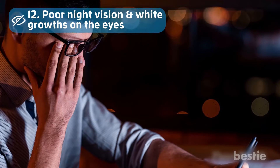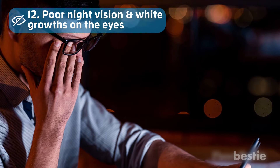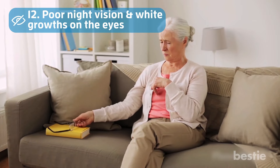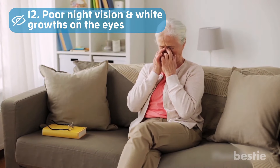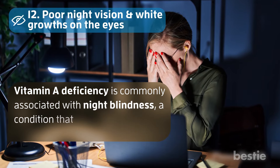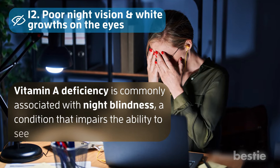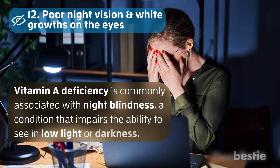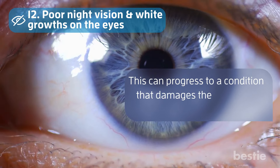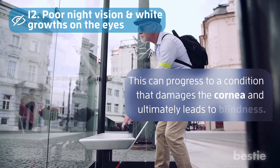Number 12: Poor Night Vision and White Growths on the Eyes. A nutrient-poor diet can lead to vision problems. Vitamin A deficiency is commonly associated with night blindness, a condition that impairs the ability to see in low light or darkness. This can progress to a condition that damages the cornea and ultimately leads to blindness.